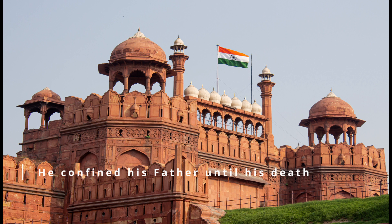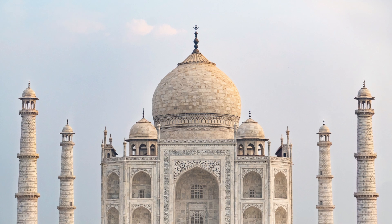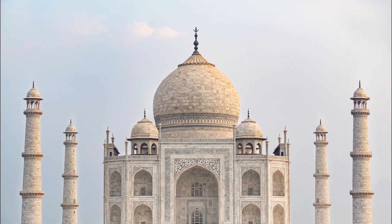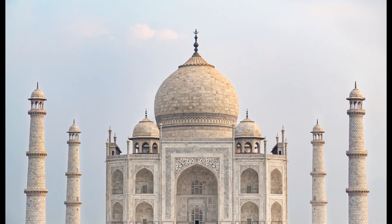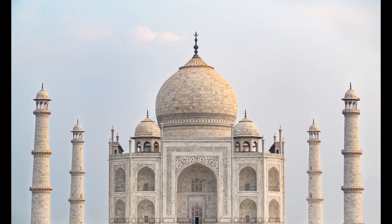In every sense of the word, the Taj Mahal is stunning, and I hope you enjoyed this episode of Centurions. Till I come your way again, please subscribe, like and share. I'm Dimitri and I'm saying thank you for watching.